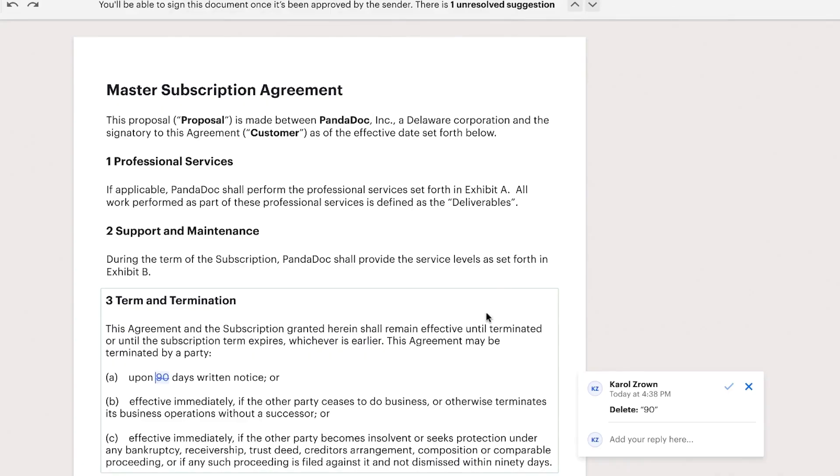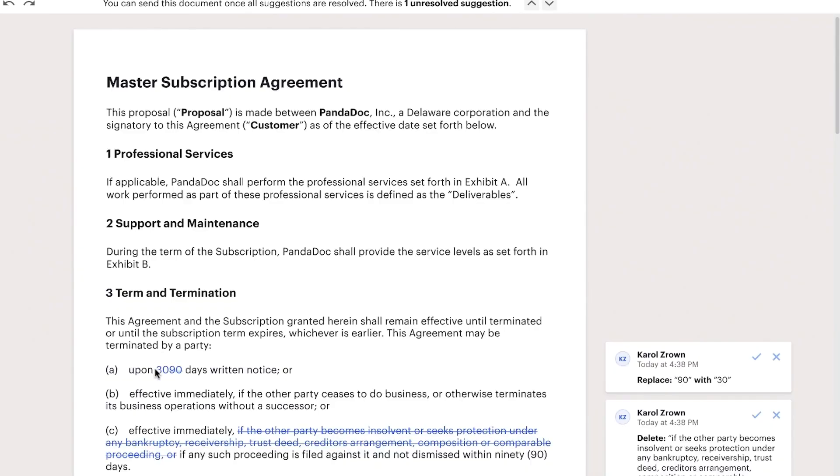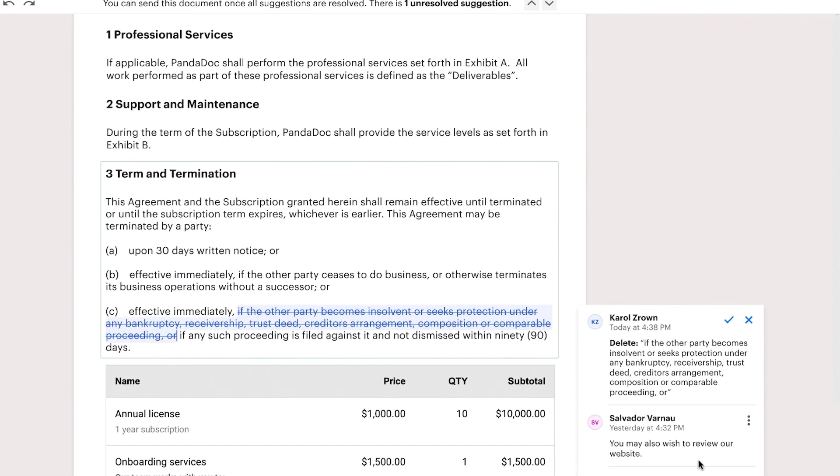After a few minutes, the original sender receives an email about the exact suggestions that were just made, hops into the document, agrees with them, adds a reply if needed, and now the document can be signed.